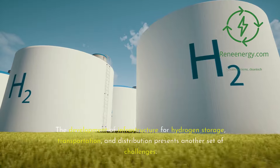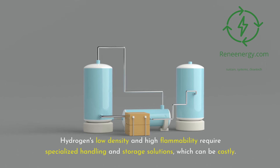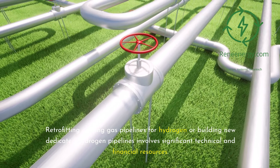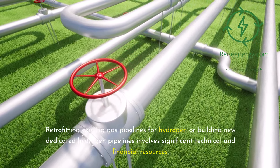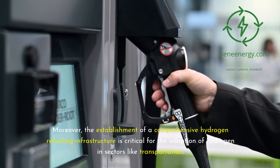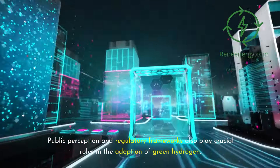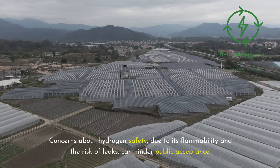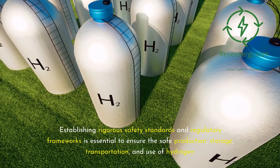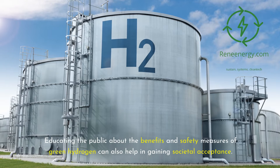The development of infrastructure for hydrogen storage, transportation, and distribution presents another set of challenges. Hydrogen's low density and high flammability require specialized handling and storage solutions, which can be costly. Retrofitting existing gas pipelines for hydrogen or building new dedicated hydrogen pipelines involves significant technical and financial resources. Public perception and regulatory frameworks also play crucial roles, as concerns about hydrogen safety can hinder public acceptance, making rigorous safety standards and public education essential.